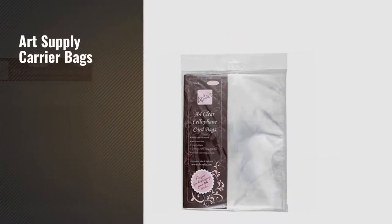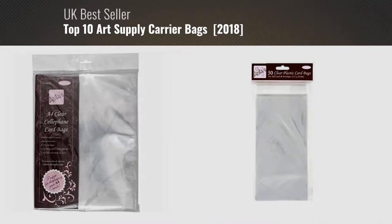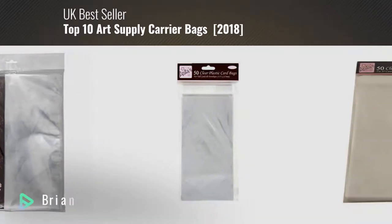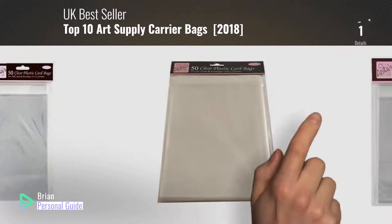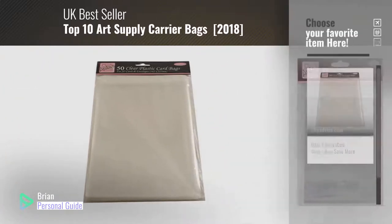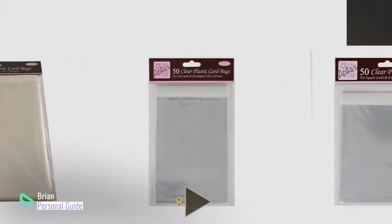If you're looking for art supply carrier bags, this video is for you. My name is Brian, your personal guide. Welcome to our channel. At any time, you can click this circle in the corner and get more info and real-time deals on your favorite products.